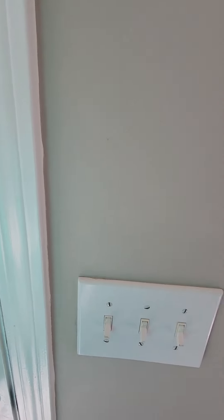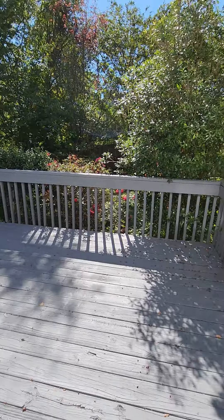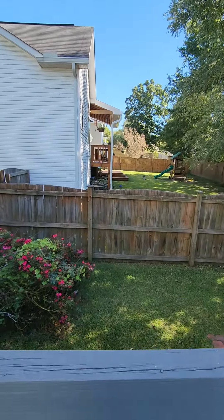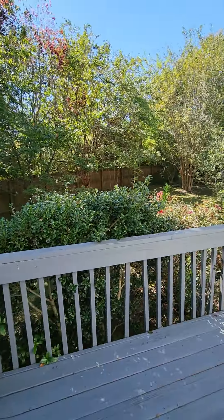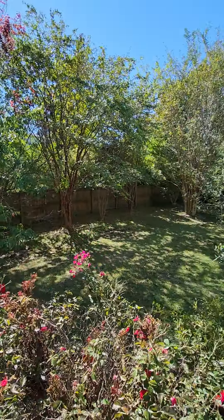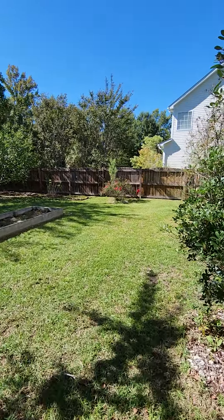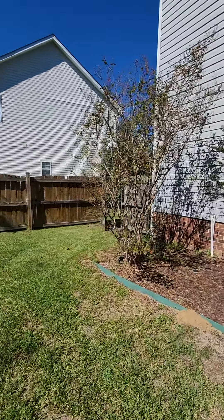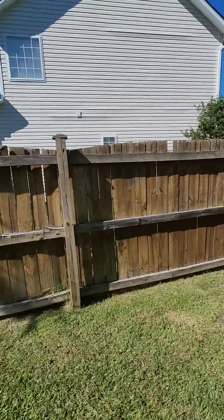Let's take a look at the backyard real quick. A little step down. You can definitely see your neighbors over here. Seems like they really love their bushes — there are a lot. Nice sized backyard though, and it's fully fenced. The fence might be a little broken on that side though.